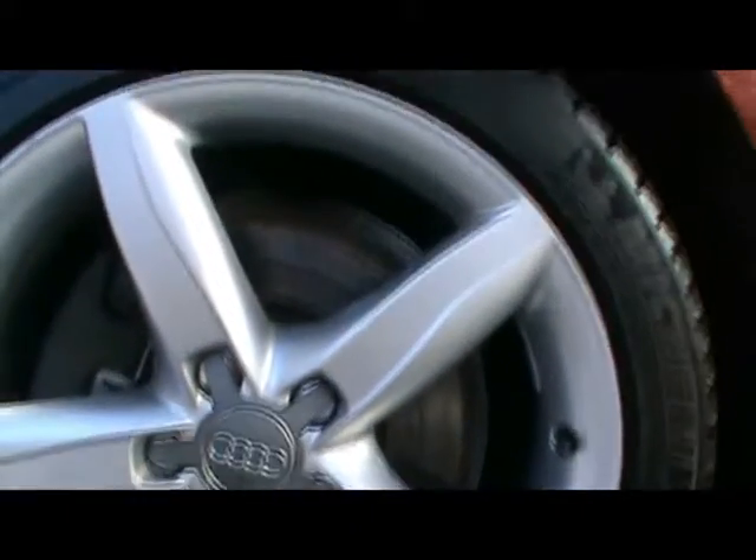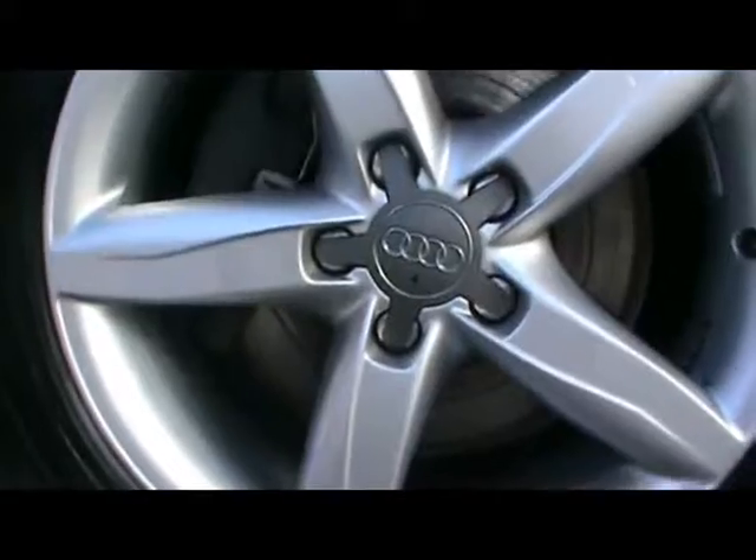Down here we've got 18-inch alloys, very very well kept — no sign of them being kerbed, no scrapes either.